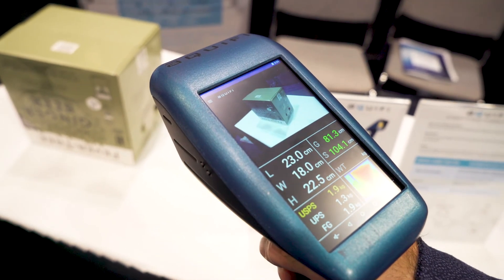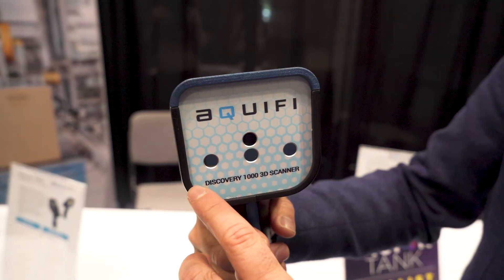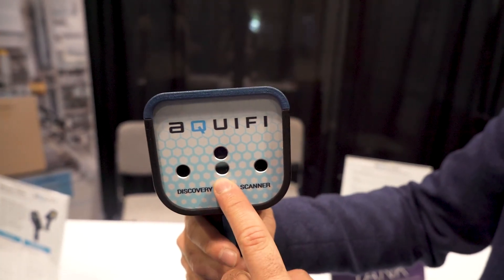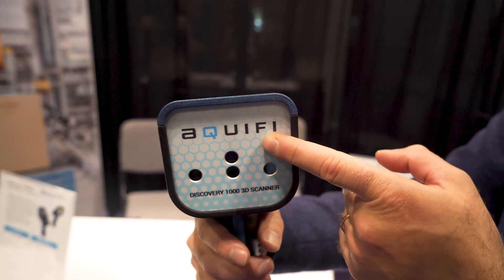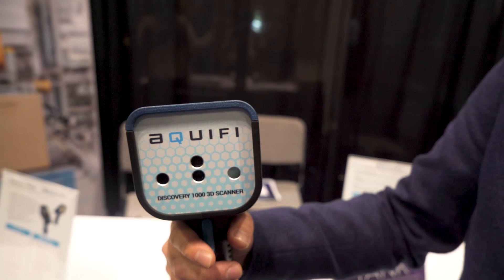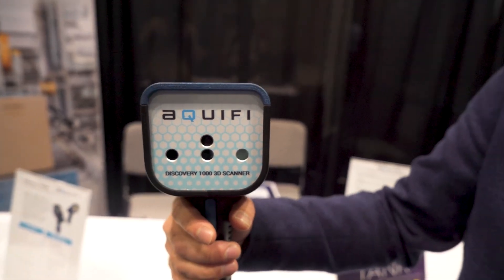I just point at the box, I trigger, and I get measurements of the size of the box. The lower row is a depth camera with two IR cameras as well as an IR projector, and the top one is a color camera. Everything is synchronized and calibrated, and it allows us to get geometry and color synchronized and rectified.